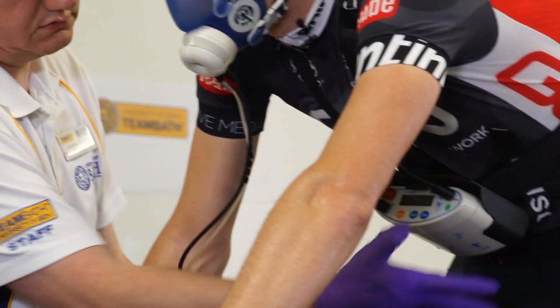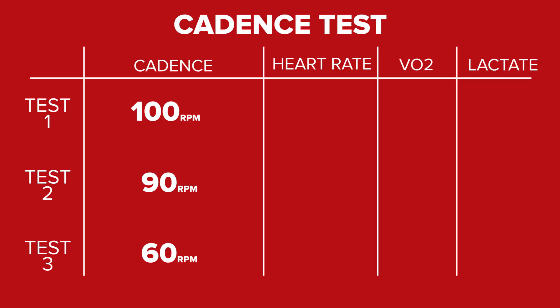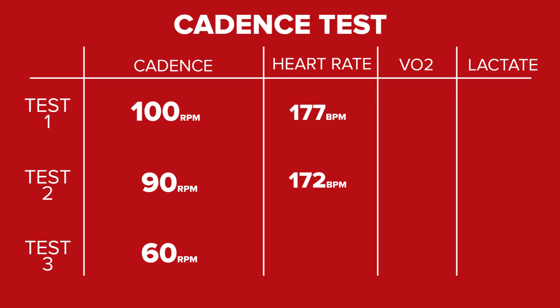Time to crunch some numbers. Looking at what I recorded on the Garmin — the average heart rate over the last minute of each ten minute test: the first one at 100rpm, Simon's average heart rate was 177. For the second at self-selected 90rpm, that was 172. And it was exactly the same down at 60rpm — 172.